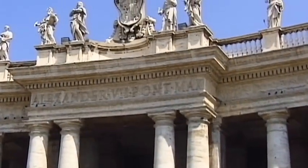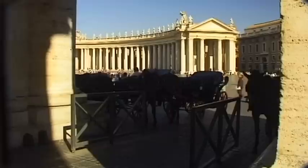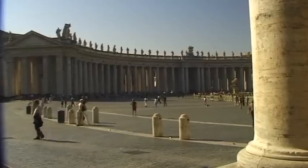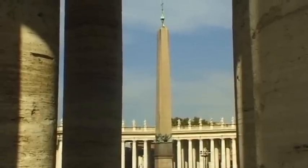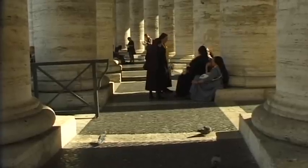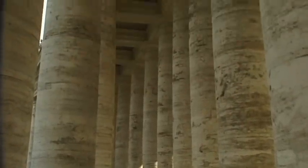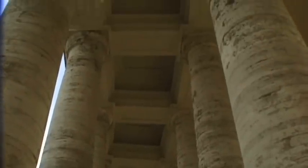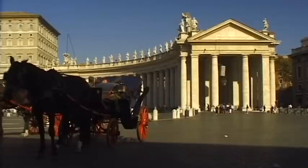140 statues of saints, each around three meters high, are situated on the beautiful balustrade that in turn is located on the two semicircular arms of the colonnades. The work was completed in 1667. The Bernini colonnade consists of 284 13-meter-high Doric columns and pillars that consist of travertine.